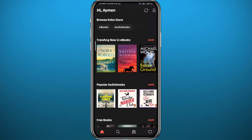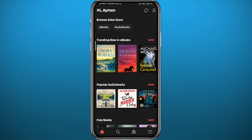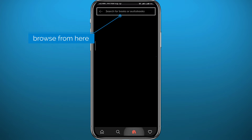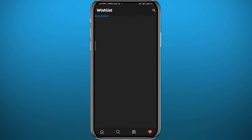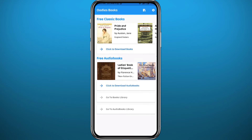The second app is Kobo Books, also known as Rakuten Books. You can get it from the Play Store or App Store. It's very easy to use and straightforward. You can tap to search for books, find your library, browse audiobooks, authors, and series, and access your favorites in the bottom right corner.